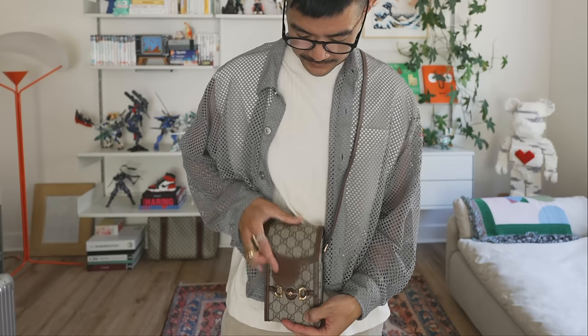It's a Gucci Horsebit 1955 mini bag. I just love the size — this is perfect for when I run errands and just want to bring my phone and wallet. It goes easily inside here and that's pretty much all that could fit — a phone and a wallet. It's not that big, but that's a good thing when I want to go out light. Most of my bags are actually pretty big, so I'm trying to incorporate smaller bags into my collection. I'm so happy I found this at Donke.